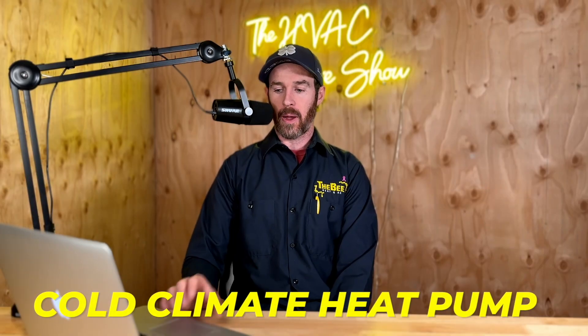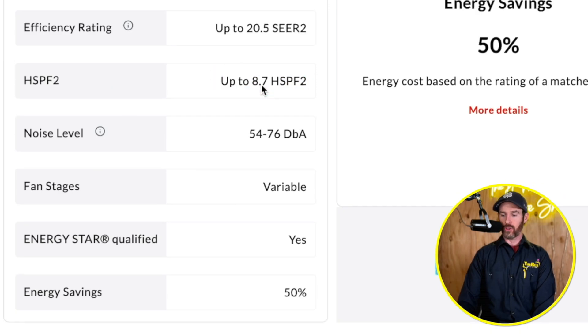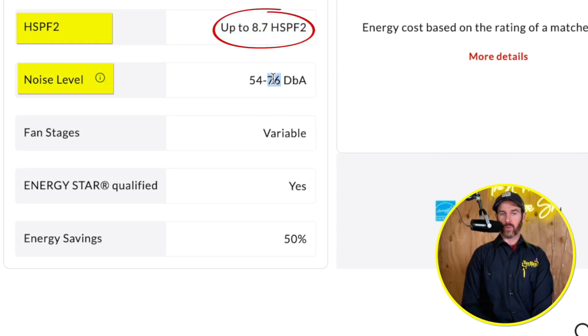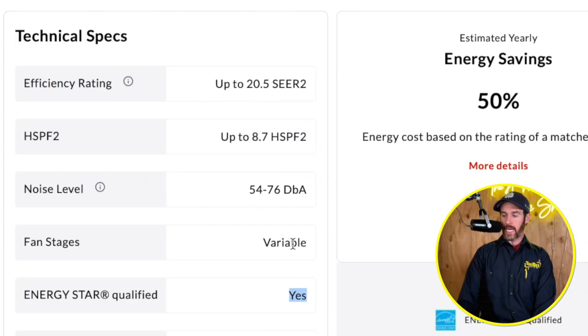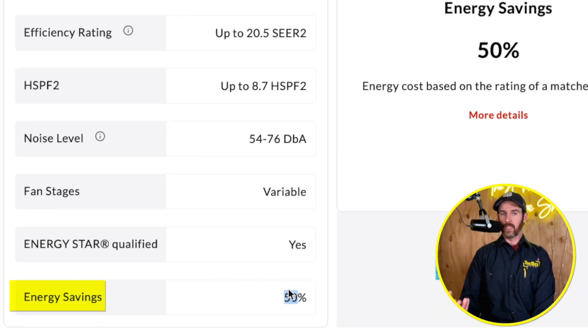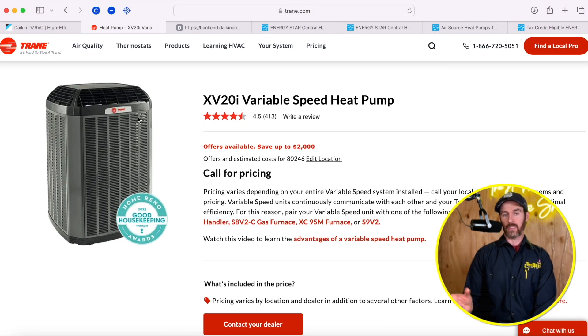Looking at the XV20i SEER data, it's up to 20.5 SEER2. The HSPF2 rating is slightly higher at 8.7, and the decibel rating is between 54 and 76 decibels. Both systems have a variable speed fan and are Energy Star qualified. The energy savings statistic Trane puts on their website is compared to an 8 or 10 SEER single-stage system, so that 50% savings figure applies if you're replacing a 20-plus year old, very inefficient system.